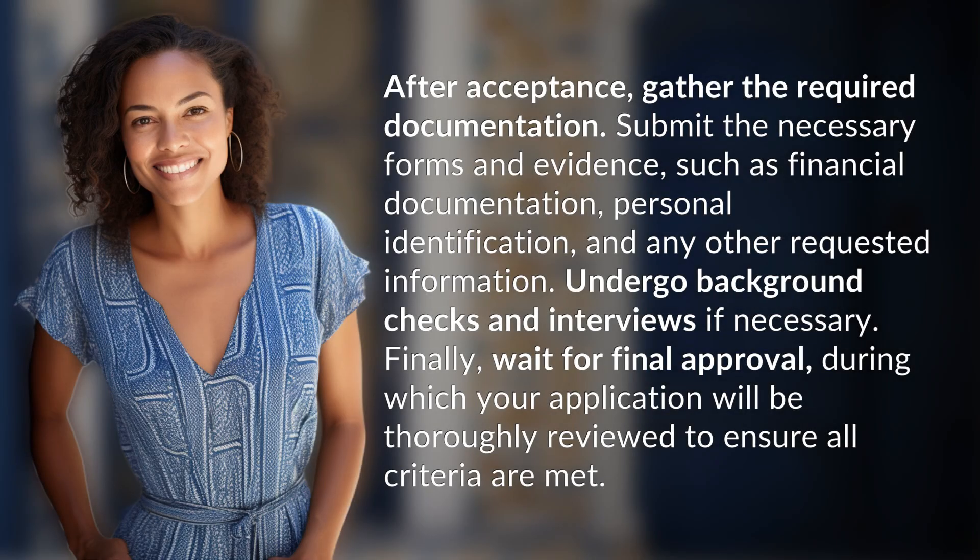After acceptance, gather the required documentation. Submit the necessary forms and evidence, such as financial documentation, personal identification, and any other requested information. Undergo background checks and interviews if necessary. Finally, wait for final approval, during which your application will be thoroughly reviewed to ensure all criteria are met.